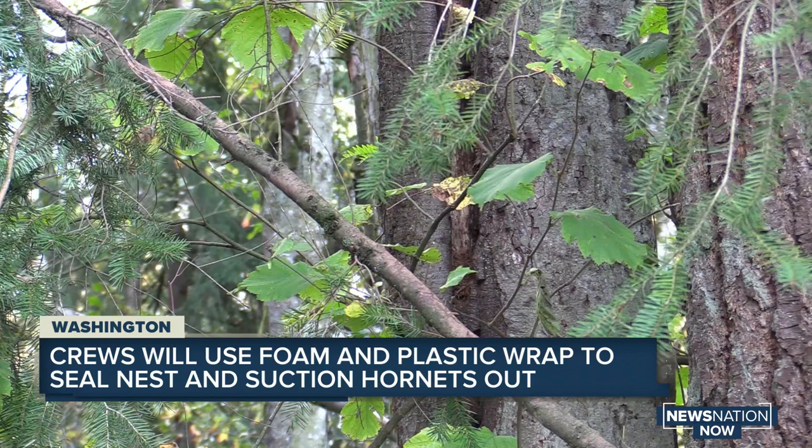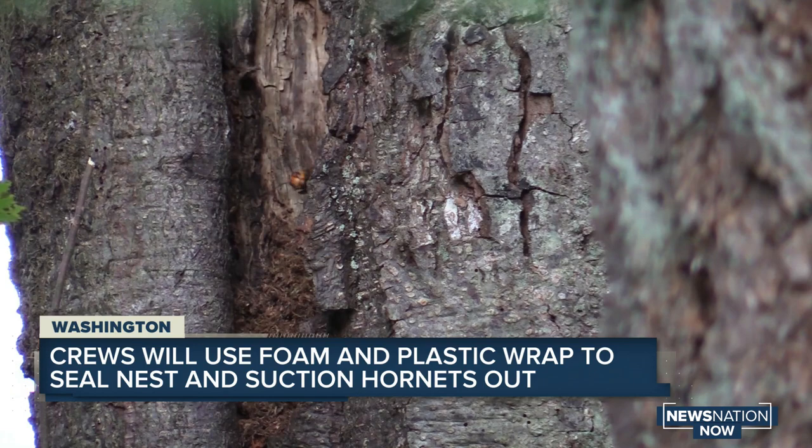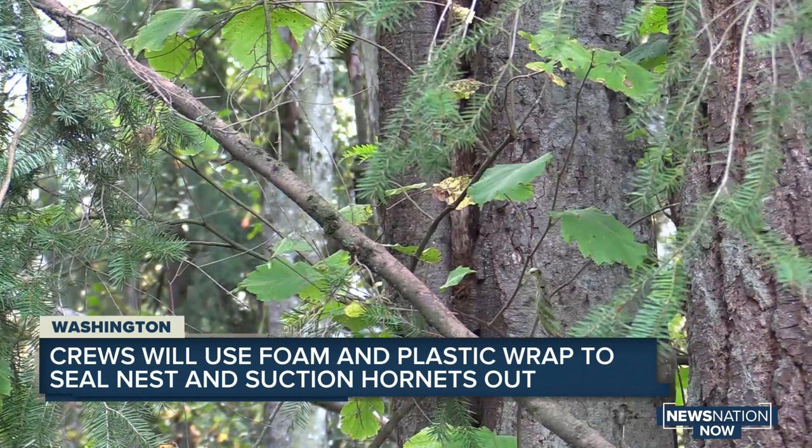Right now, crews are setting up scaffolding around the tree so they can safely remove the nest tomorrow. They'll be using foam and plastic wrap to seal up any holes and also keep the hornets from escaping. A vacuum will be used to suction them out of the tree. Entomologists say they have a pesticide as a backup, but they are hoping they don't have to use it.